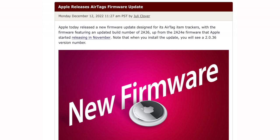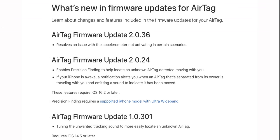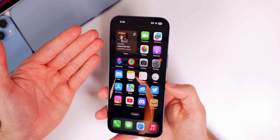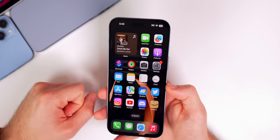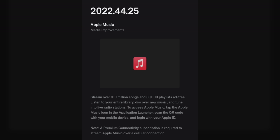We also got a new AirTag firmware update this week — the firmware version is 2.0.36 and the new build number is 2A36. We have no word on exactly what has been patched, but there is a story regarding AirTags later in this video. It could potentially be improvements around better tracking or better alerting people to stalkers using AirTags for nefarious reasons.